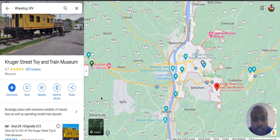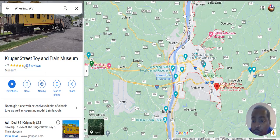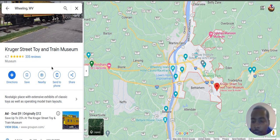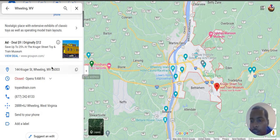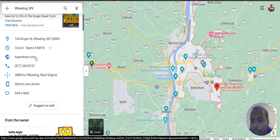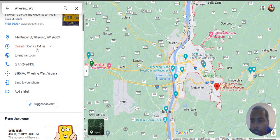So let's look through this and see what they're doing right and what they're doing wrong. First thing we see: they have 335 reviews, 1,400-plus photos, which is good. They've got some type of ad going on here — a $9 deal, $12. They're closed right now, open up at nine. They have a website. Great.